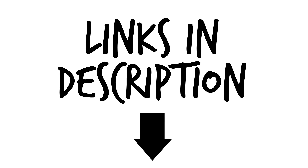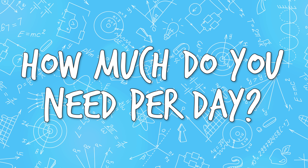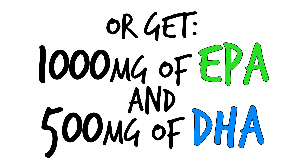Links to my favorite brands will be in the description. How much do you need per day? If you consume fish two to three times per week, or get a thousand milligrams of EPA and 500 milligrams of DHA daily from whatever source you choose, you will be good.